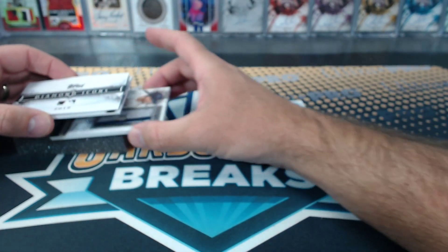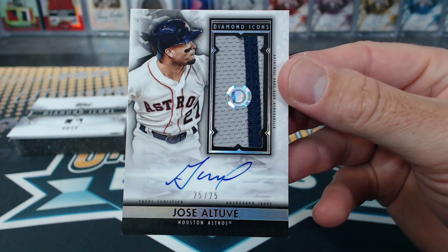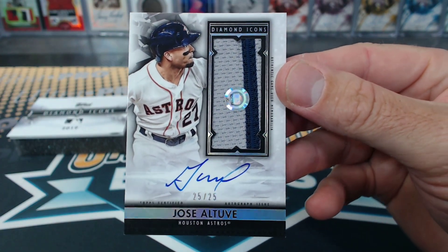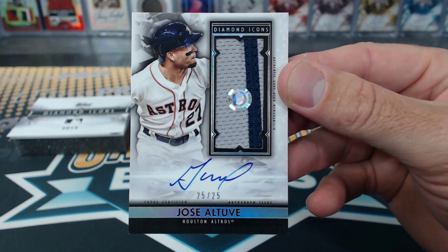Can we get some high numbers? Altuve. Well, that's the highest number that we have. 25 of 25. Gooby's like, I'm not getting anything — a 25 spot ripoff. Altuve patch.